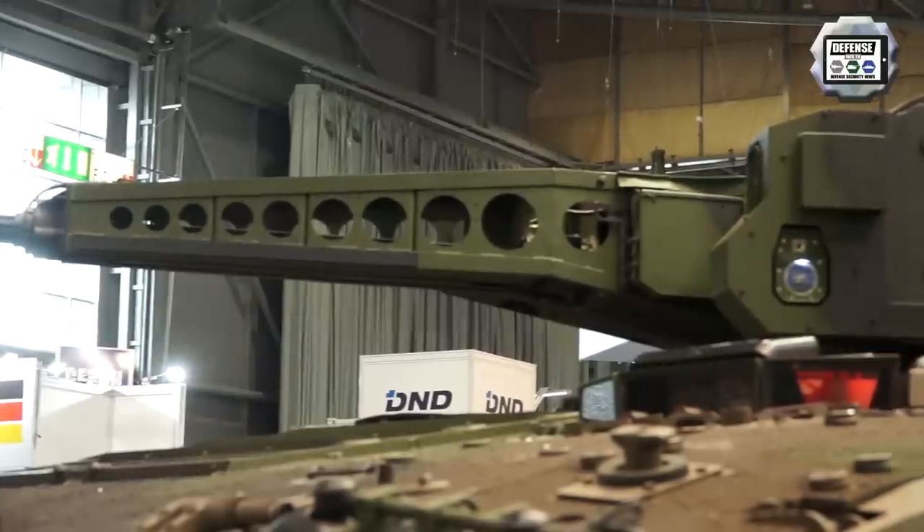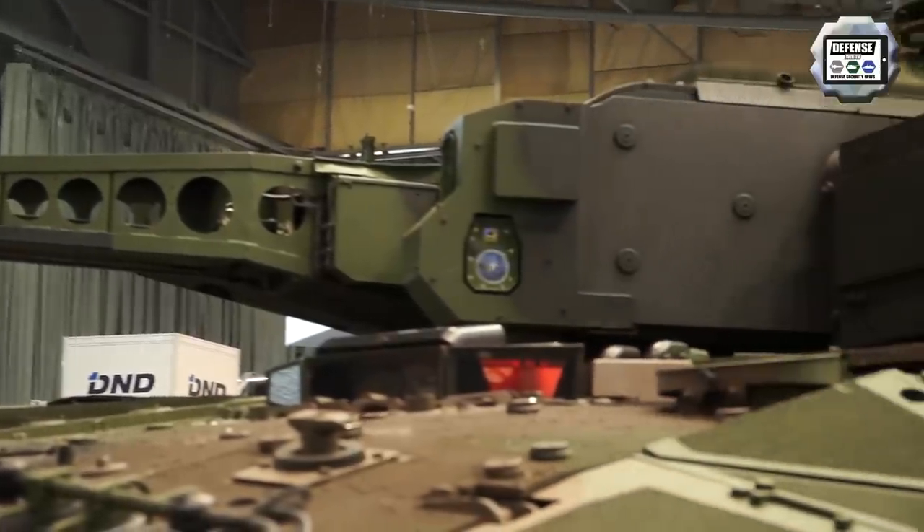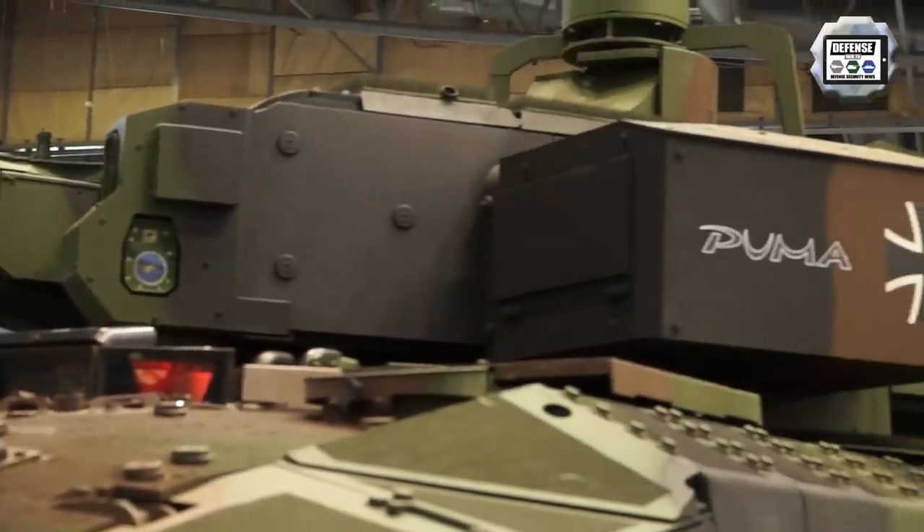It means the operator, the gunner, can use his monitor and his handle to steer the missile. It is not only an add-on — it is fully integrated and, of course, it is qualified.